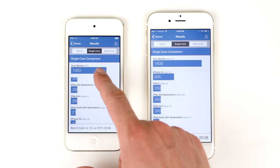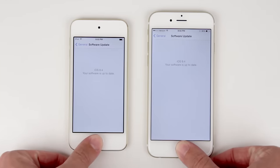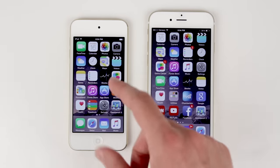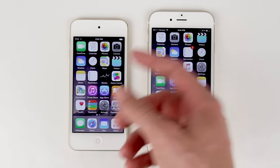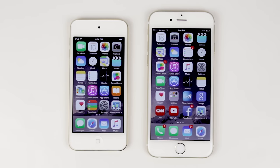If you enjoyed watching this benchmark comparison of the iPhone 6 and the iPod Touch 6th generation, make sure you hit that like button down below, and of course subscribe for more content similar to this. This has been Sam with iUpdateOS — hope you guys had a great day, and I will talk to you in my next video.